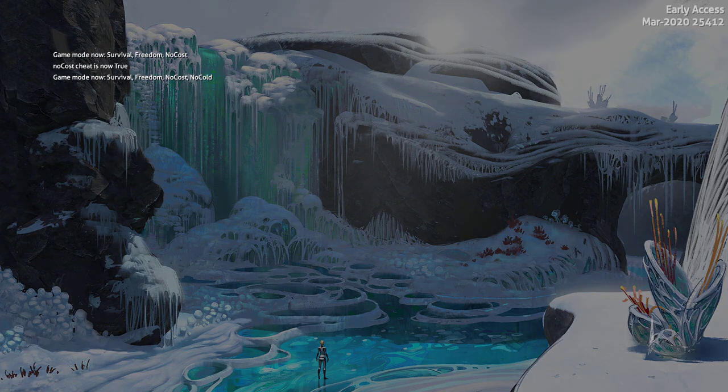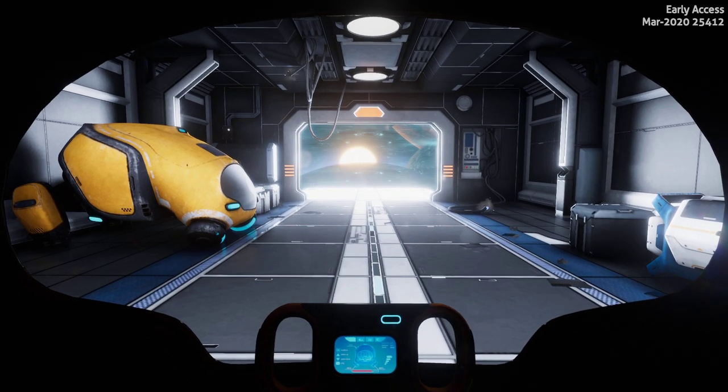Welcome to a Subnautica Below Zero quick peek — sneak peek, whatever you want to call it. The beginning has been updated a little bit more now as well, so I figured you guys might like to see this. This is looking amazing, so let's get on with it.